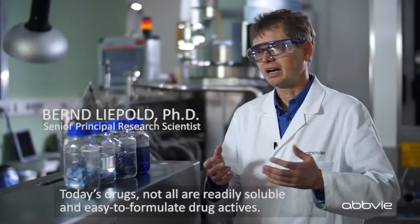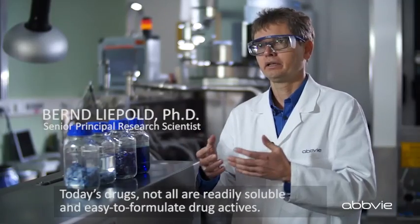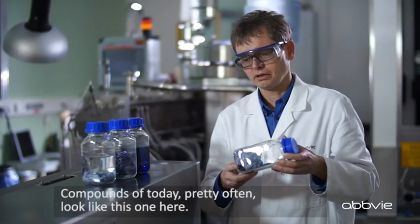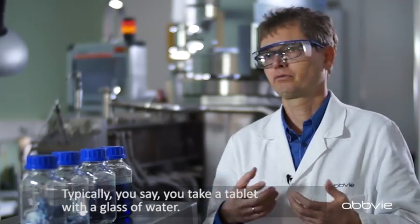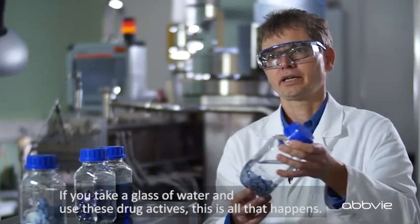Today's drugs are not all readily soluble and easy to formulate as drug actives. Compounds of today pretty often just look like this one here. Typically you say you take a tablet with a glass of water. If you take a glass of water and use these drug actives,